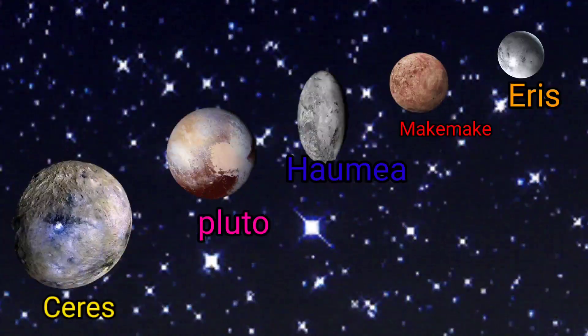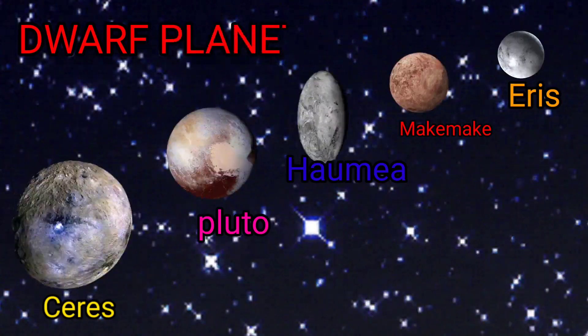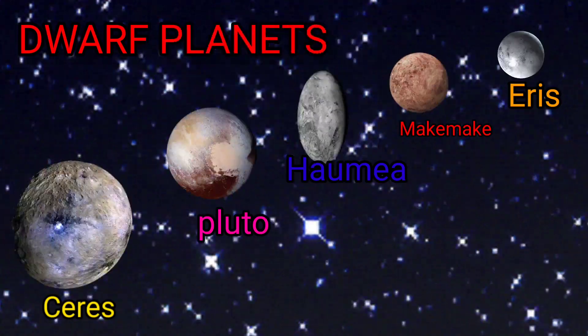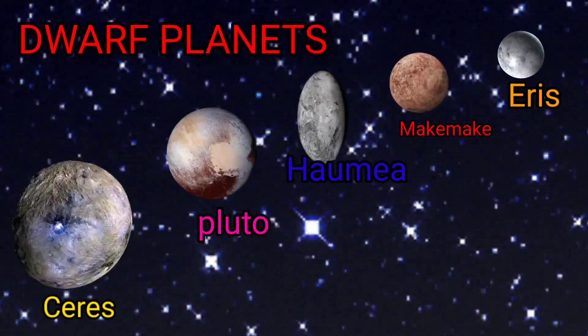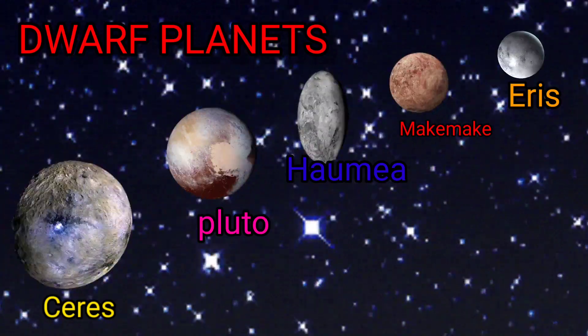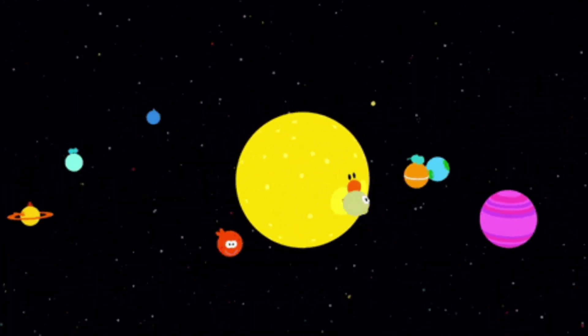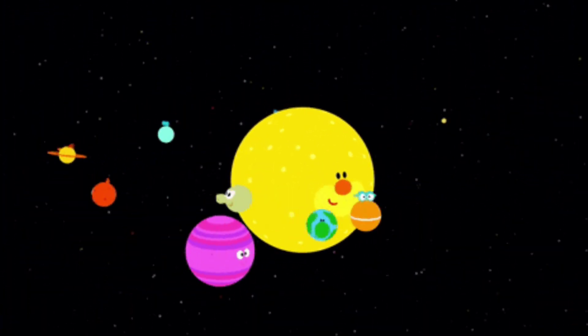Hello kids! Today we will learn about dwarf planets. Do you know about dwarf planets? There are five dwarf planets in our solar system and they revolve around the sun.